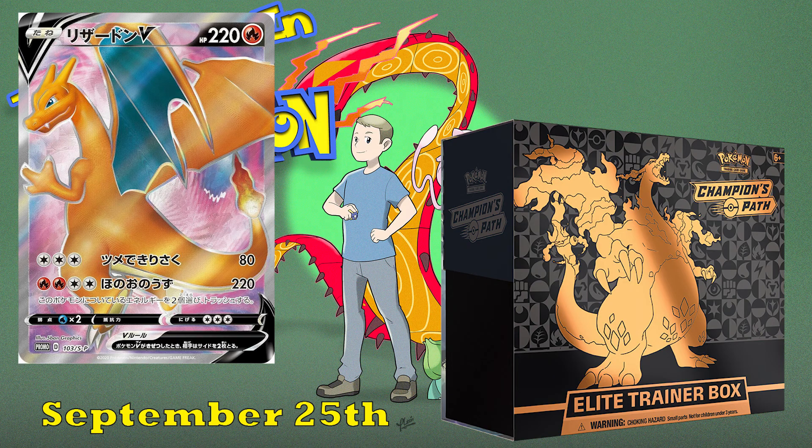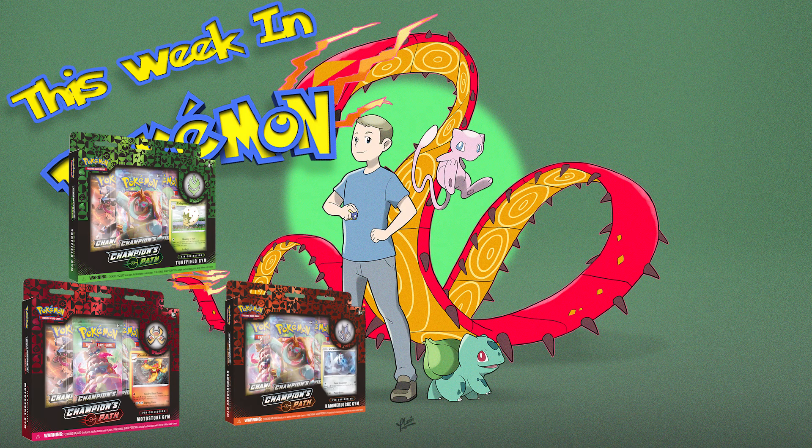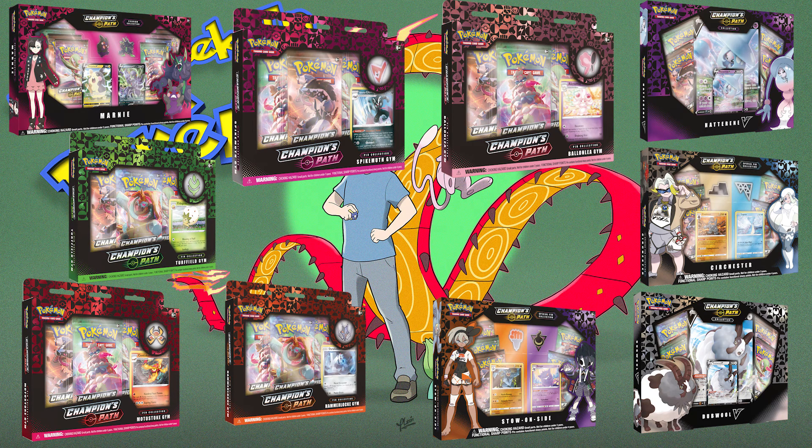After the Elite Trainer Box comes out on September 25th, there's also a wide variety of pin collection boxes coming out. Some of them are going to come out on September 25th, some in October, and some in November — they're really spread out. So you're going to be getting these pin collection boxes for quite a while; by that time you might have the set completed and just need the new promos.